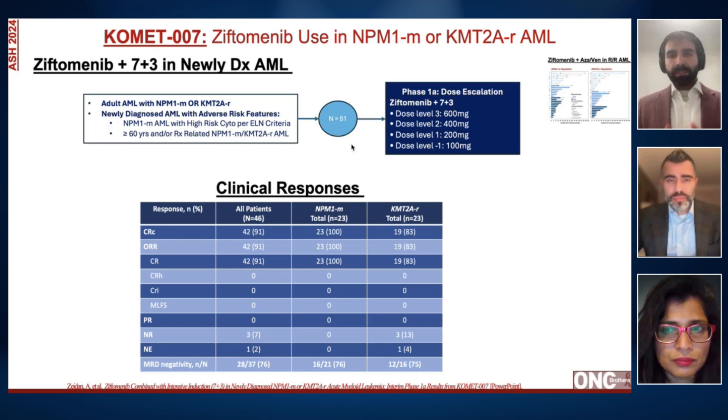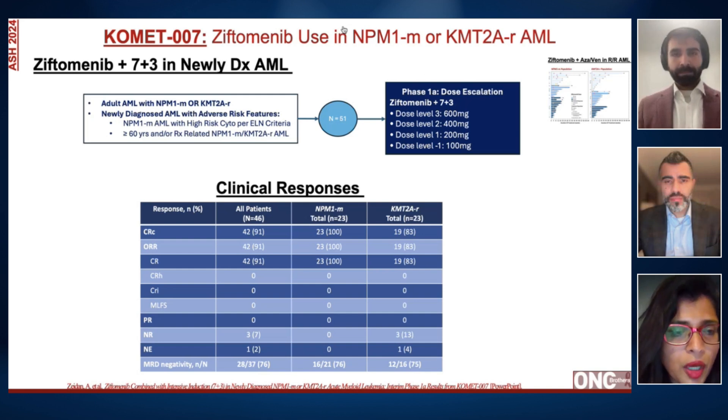Regarding differentiation syndrome, we know it is steroid-sensitive. We're now more familiar with it — we knew about it from ATRA with APL, then learned about it again with IDH inhibitors, and now with menin inhibitors. It's typically seen by week two of therapy, more so in the monotherapy setting; much less when combined with chemotherapy. The treatment is steroids, typically dexamethasone, and hydroxyurea to control the abrupt white cell count increase and prevent these cells from entering tissues and causing pulmonary, neurological, and other symptoms.